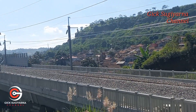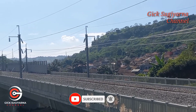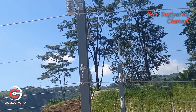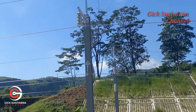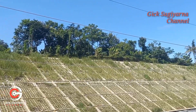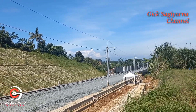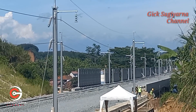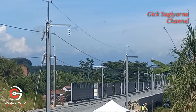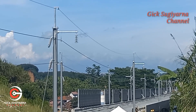Kita lihat di sini kabel-kabel listrik awiran atas sudah nampak terpasang, dan sepertinya dimulai dari arah barat. Di sini isolator maupun cantilever sudah mulai terpasang, dan sudah ada tiga kabel besar yang terpasang, baik kanan maupun kiri. OCS atau overhead catenary system sudah mulai dipasang di sini, termasuk tiga kabel yang sudah dipasang.